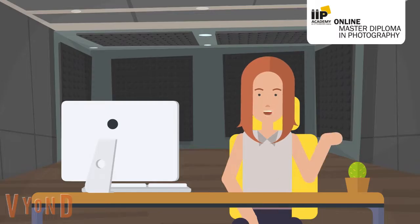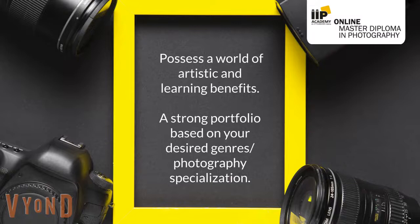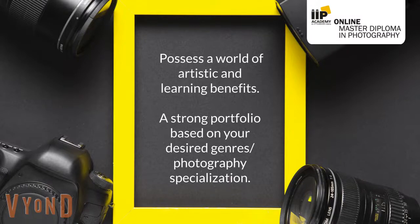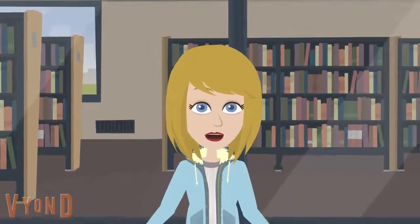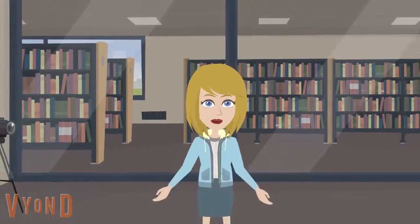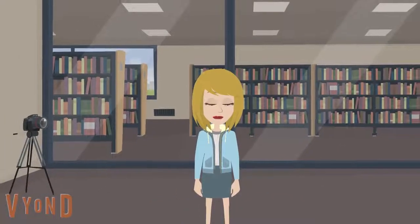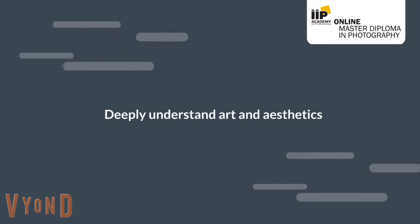With so much on offer, you can possess a world of artistic and learning benefits. To begin with, you will have a strong portfolio based on your desired genre or photography specialization. Towards the end, you will be able to deeply understand art and aesthetics, along with its rules, techniques, and market orientation. What's more, you will be guided through an artistic approach helping you visualize, conceptualize, and document a project with flair.